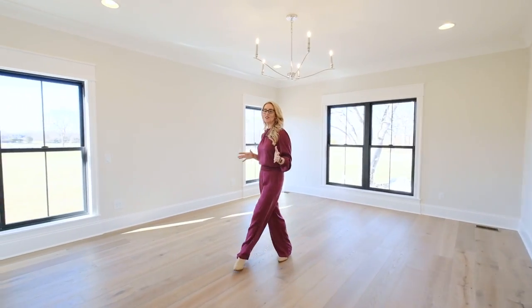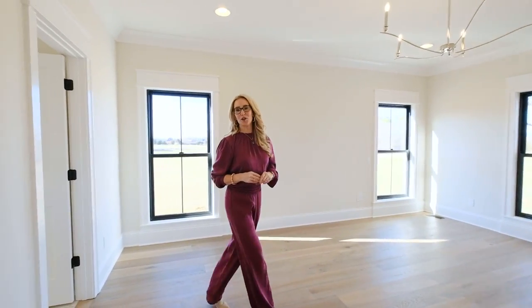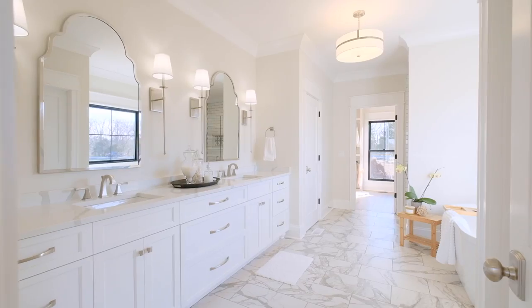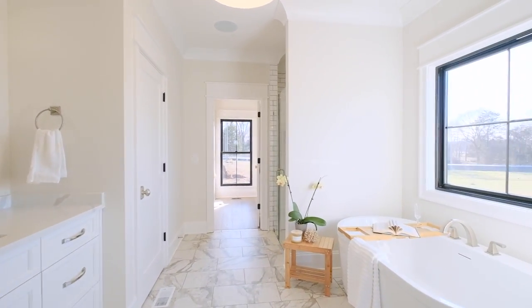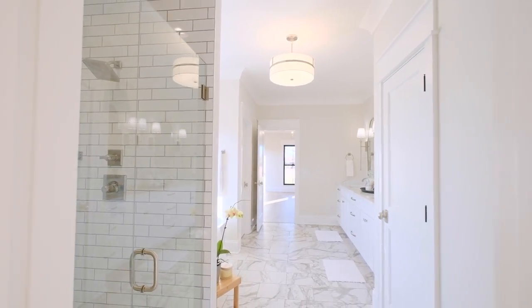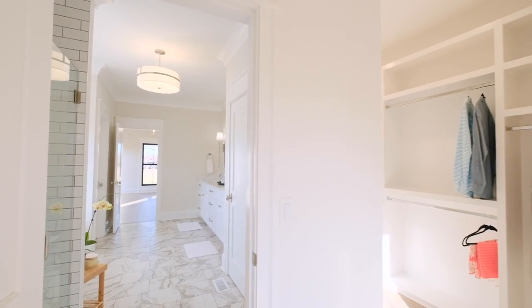The primary suite features breathtaking views, perfect for winding down. As we step into our primary bathroom, it features quartz countertops, double vanities, a large soaking tub, a fully tiled shower, and a custom closet.